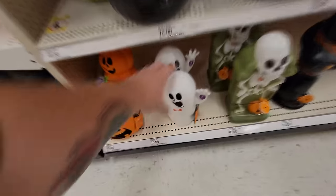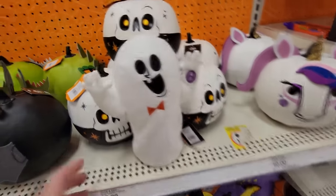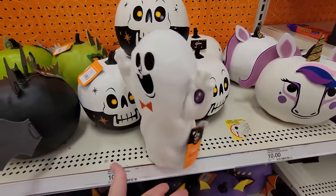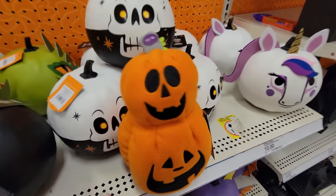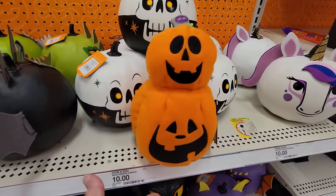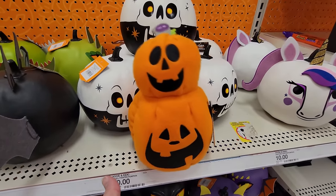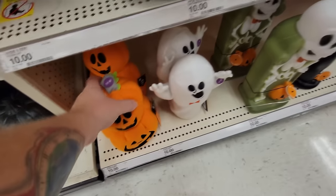Look at the face on the skeleton. We got to do these two because they have try-me buttons. Here's a ghost — look at his face. And then we have the pumpkin stack. Does he have a button? Oh, here we go — look at him dancing. He's pretty funny, though. Gotta love pumpkin stacks.